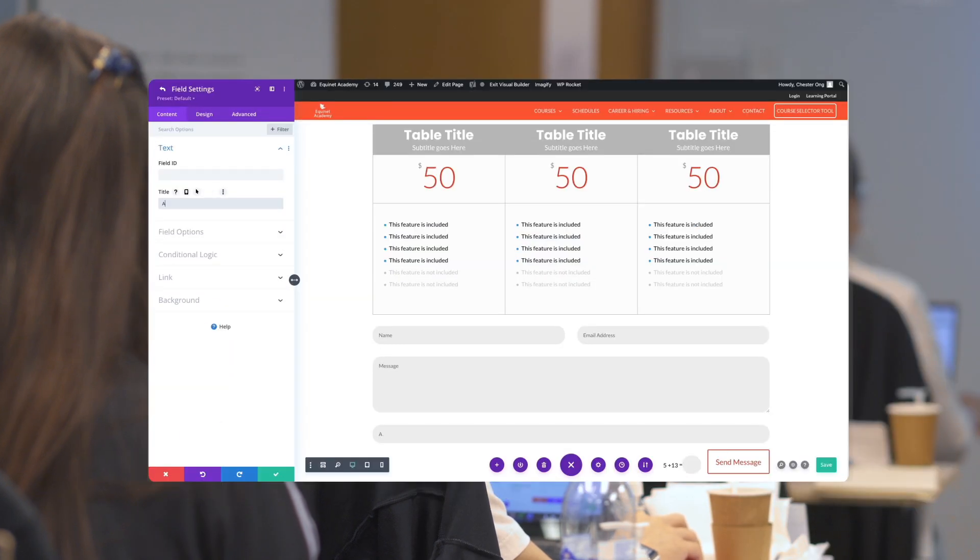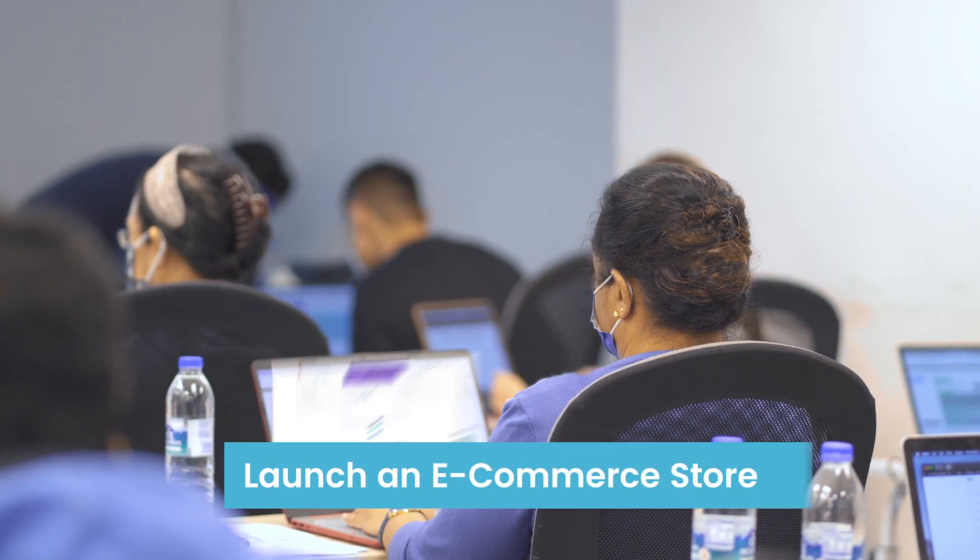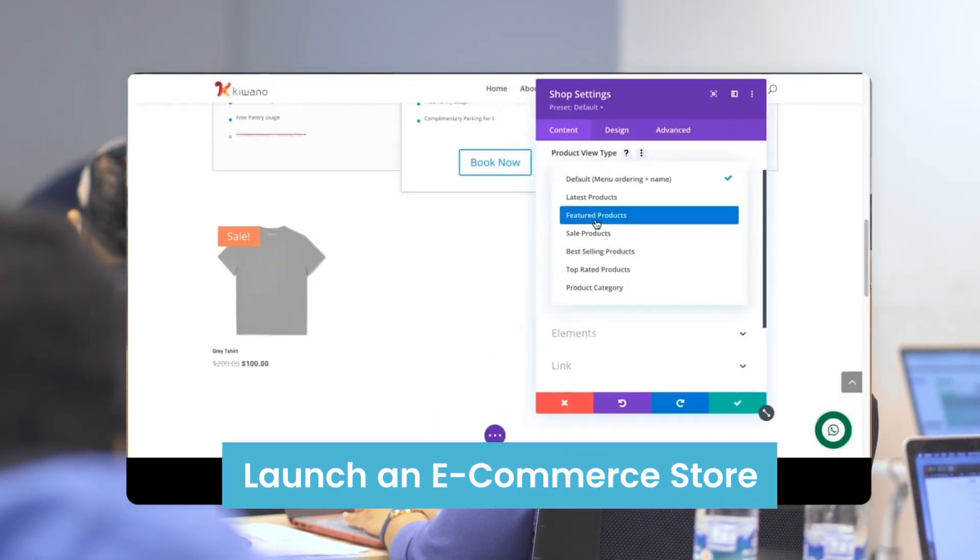You'll also learn how to set up contact forms and other essential plugins, and launch an e-commerce store which facilitates online payment.